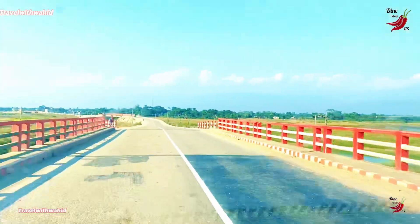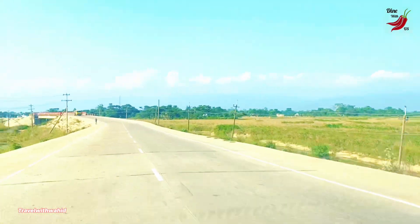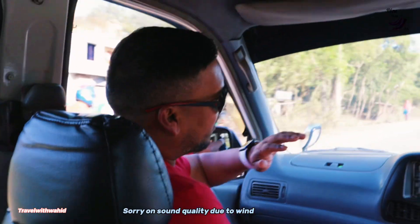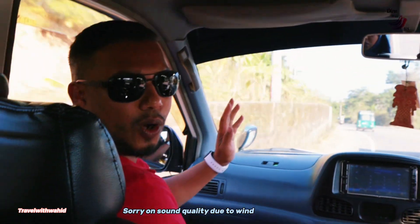This is Shada Fattor, which means white stone in English. Please join me — make sure you subscribe, like the video, and put your bell notification on. This is the actual path all the way to Shada Fattor, as I mentioned, it means white stone.